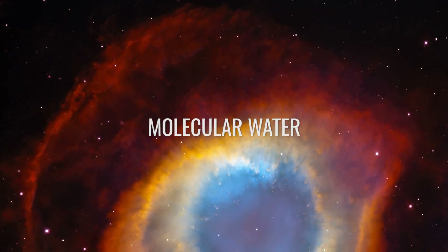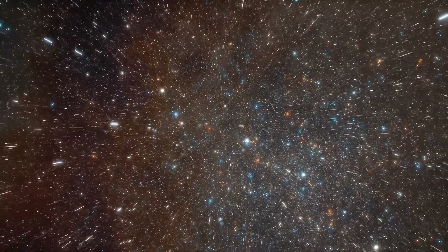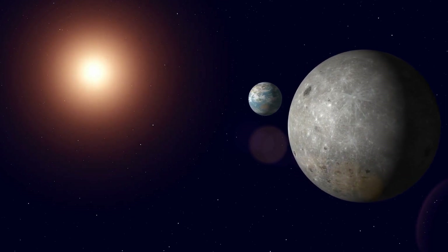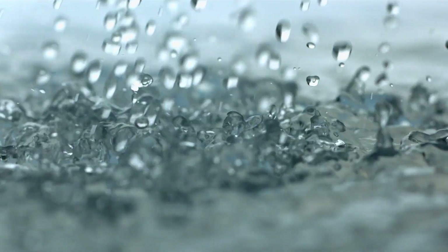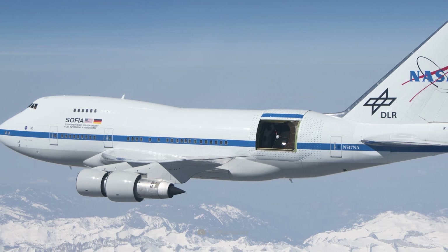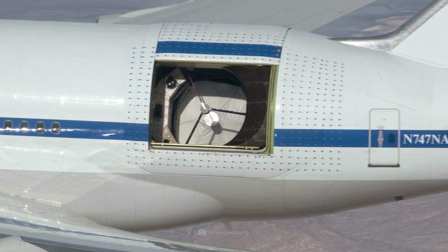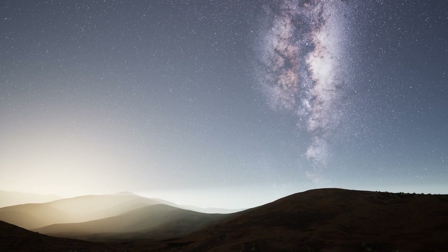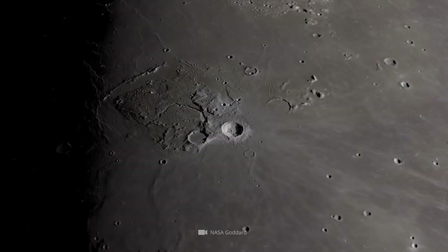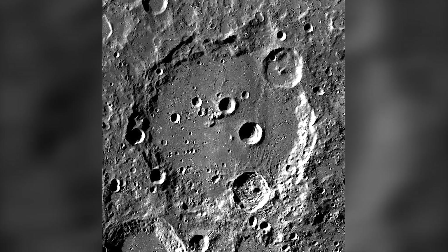Experts have known for some time that the moon is not as dry as it appears at first glance. Nevertheless, the headline published a few months ago caused quite a stir, and not only among experts. In truth, the Earth satellite seems to harbor far greater water resources than researchers had previously assumed. This exciting discovery was made possible by the use of SOFIA, a Boeing 747SP aircraft flying at an altitude of 8 miles and equipped with a special 106-inch telescope. During one of these research flights, a team led by Casey Hanubal succeeded in detecting the existence of molecular water on the lunar surface — most unexpectedly in a lunar region illuminated by the sun, at the crater Clavius.